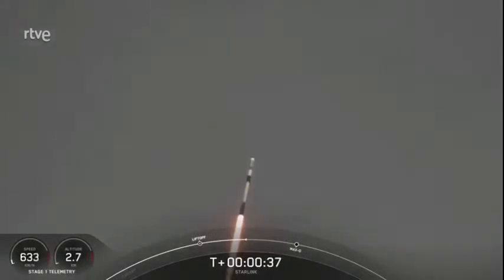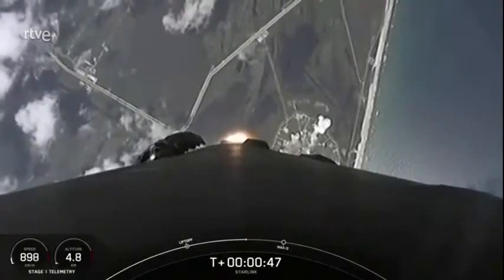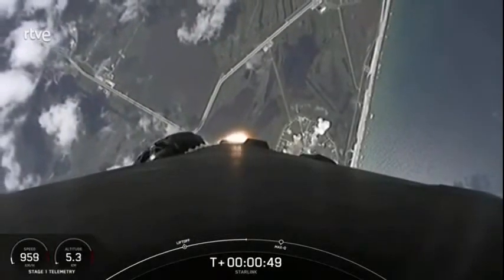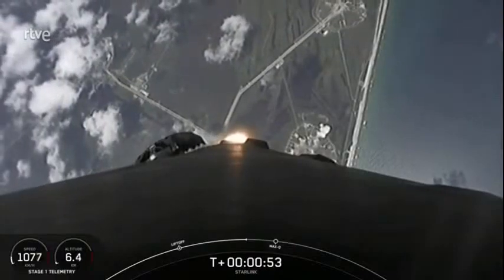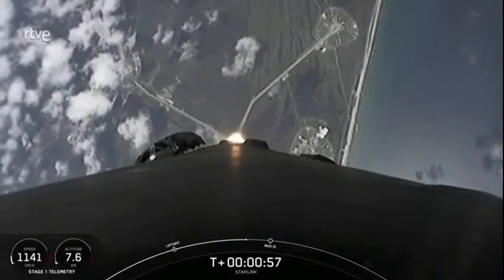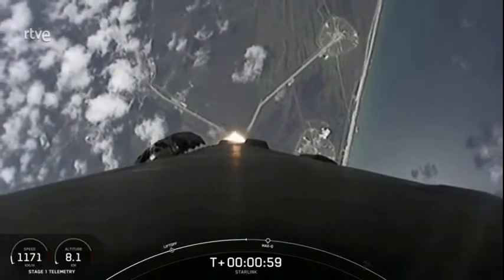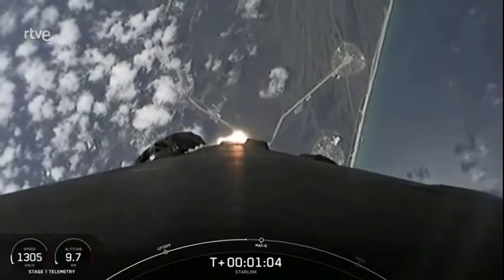We are T-plus 37 seconds into the mission. Falcon 9 has successfully lifted off from Launch Complex 39A, carrying our 53 Starlink satellites into space. Moments ago, we began to throttle down the engines on the first stage in preparation for an event known as MAX-Q — this is where the vehicle will experience the highest amount of aerodynamic pressure. Falcon 9 is supersonic.